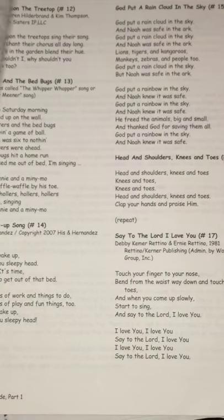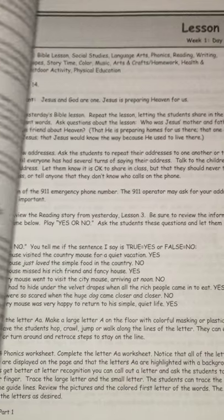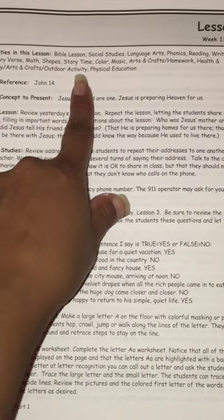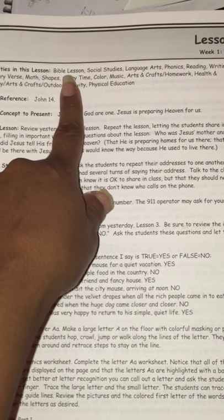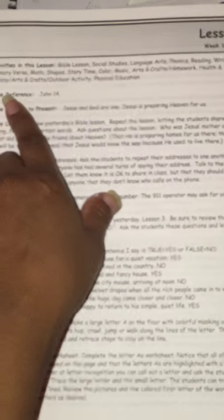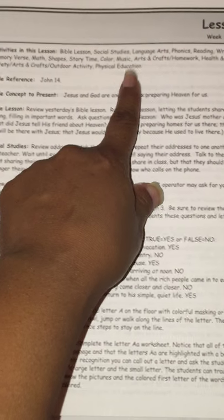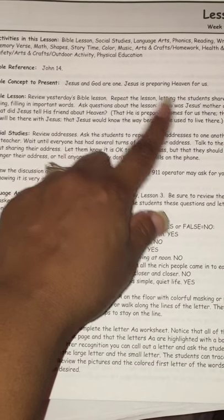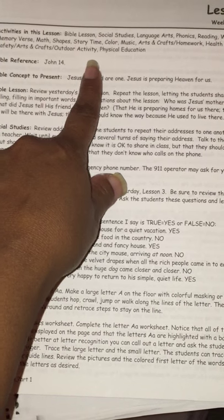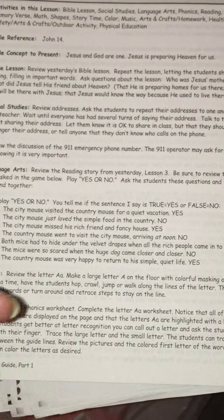There are 36 weeks with this curriculum. To give you a little overview, they have Bible lessons, social studies or science, language arts, phonics, reading, writing, memory, verbs, math, shapes, story time, color, music, arts and crafts, homework, health and safety, and outdoor activity or physical education. They alternate social studies and science sometimes.